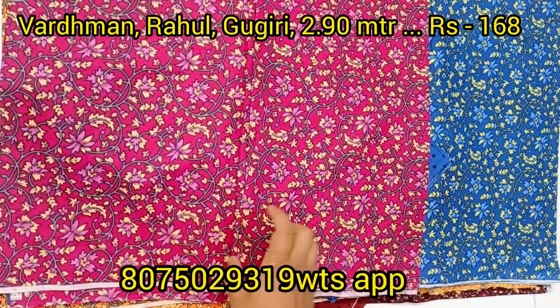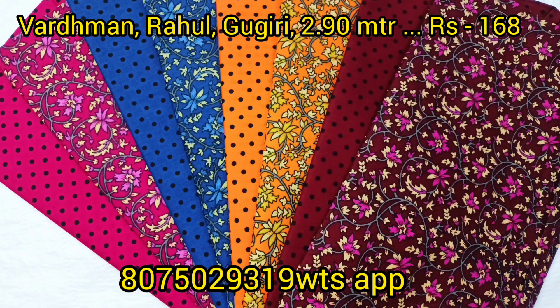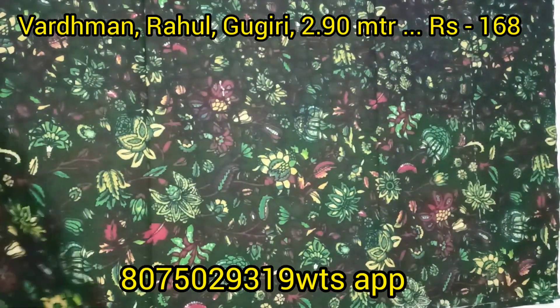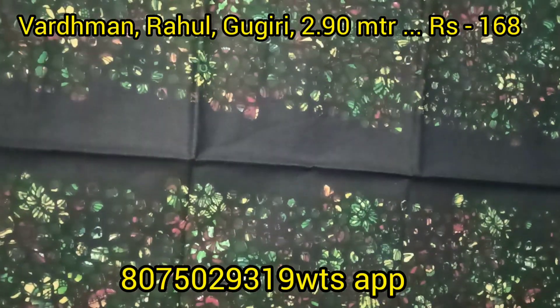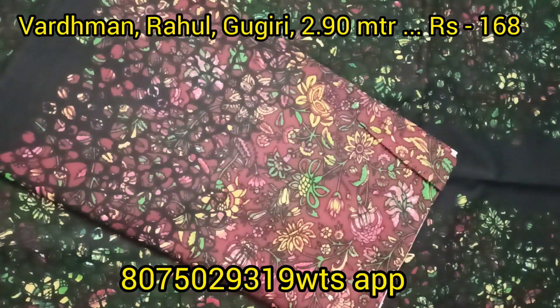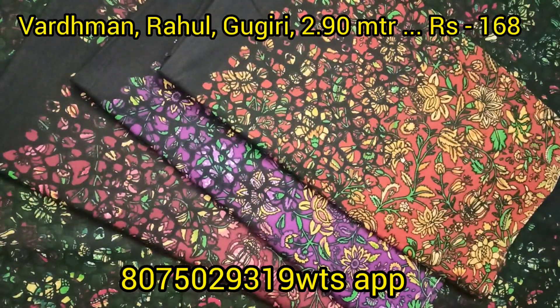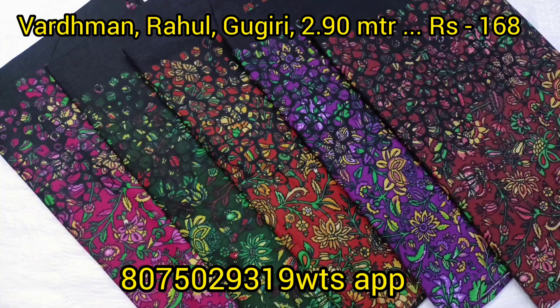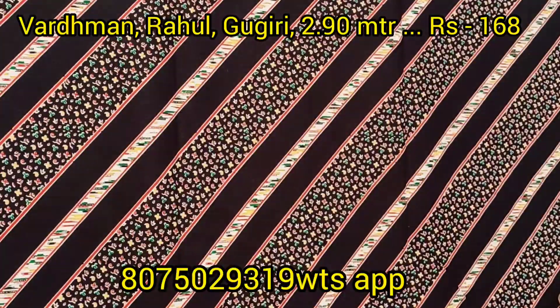I will be able to support you in the next video. Embroidery and neck patterns are available. The neck pattern is available in many colors and designs.